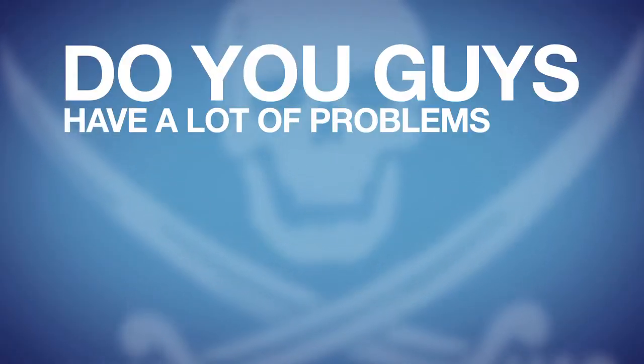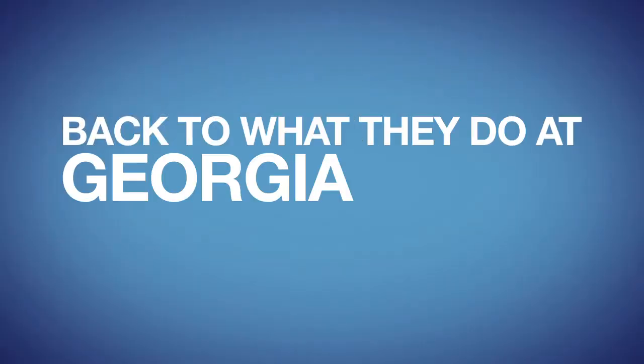Do you guys have a lot of problems with pirates? I haven't seen any pirates, and I hope I never do. Are you sure? We got one fellow in the shop we call Pirate. I knew it! Okay, back to what they do at Georgia Ports Authority.